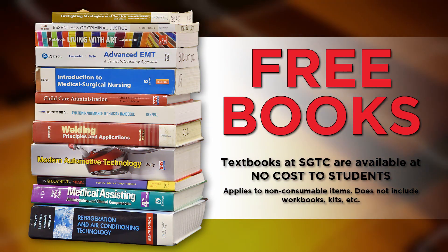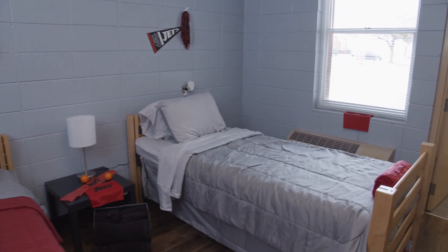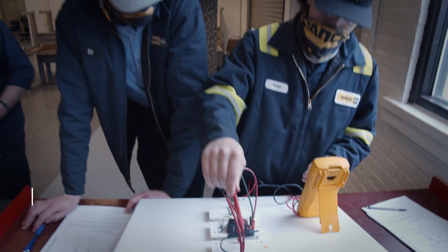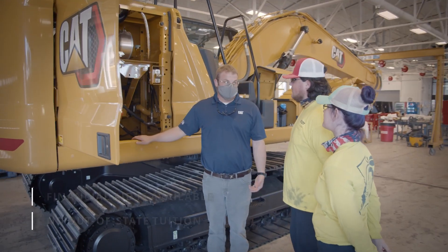At South Georgia Technical College, all your textbooks are provided at no cost to you. You also have the option of living on campus to get the complete college experience while you take classes at South Georgia Tech. Financial aid is available, and Heavy Equipment Dealer Service Technology students from out-of-state pay the same tuition as Georgia residents.